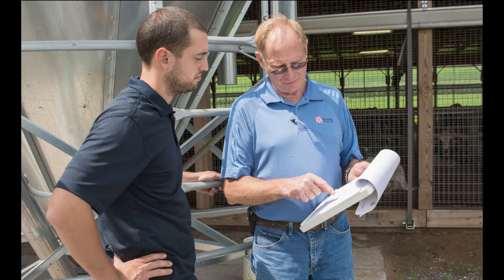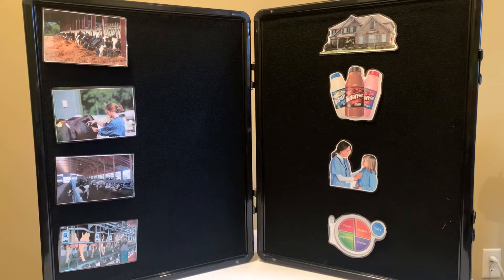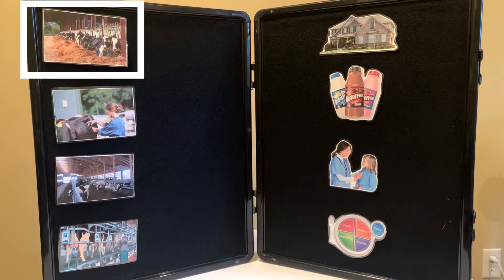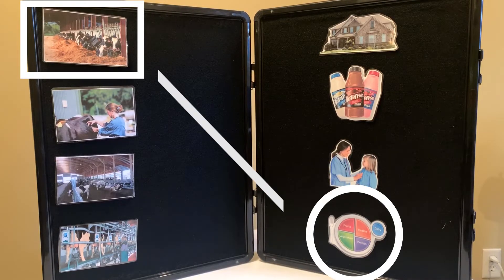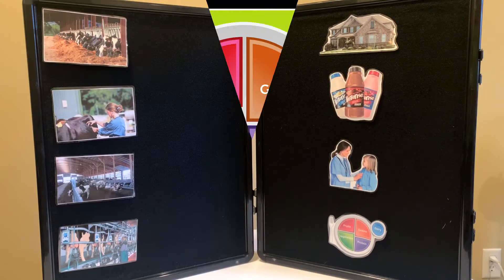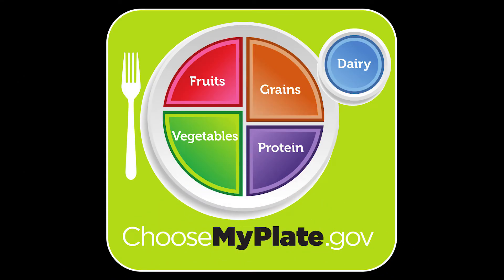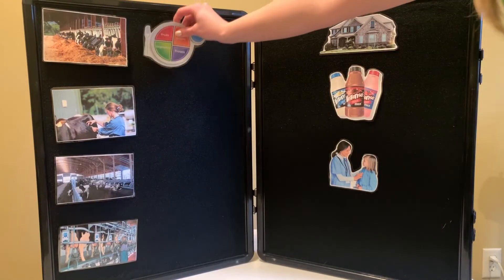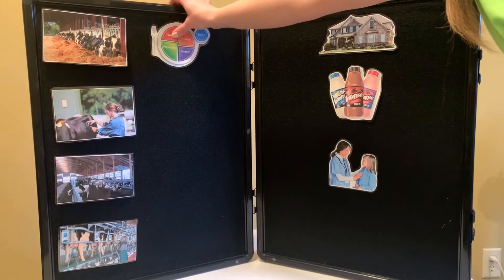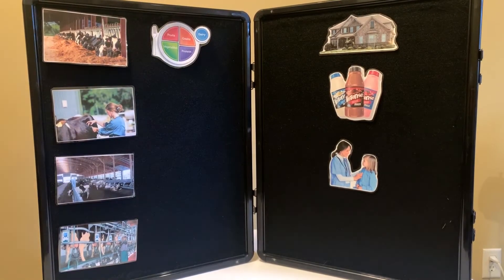If cows have nutritionists who make their diets balanced, what do we have to help make sure we're eating a healthy balanced diet? That's right, we have MyPlate. MyPlate helps us know the correct proportions of food that we should have every day, including fruits, vegetables, grains, proteins, and dairy. MyPlate is our version of having a balanced cow salad every day.